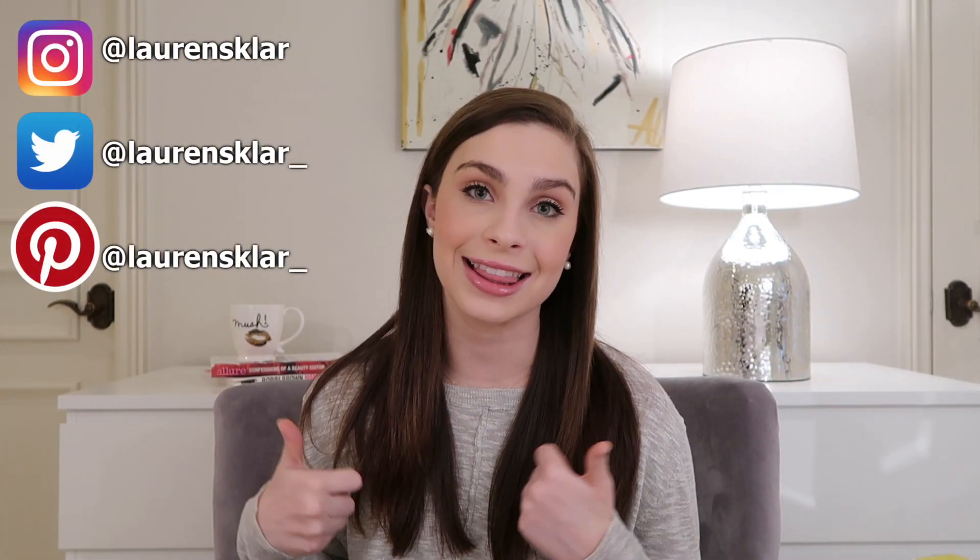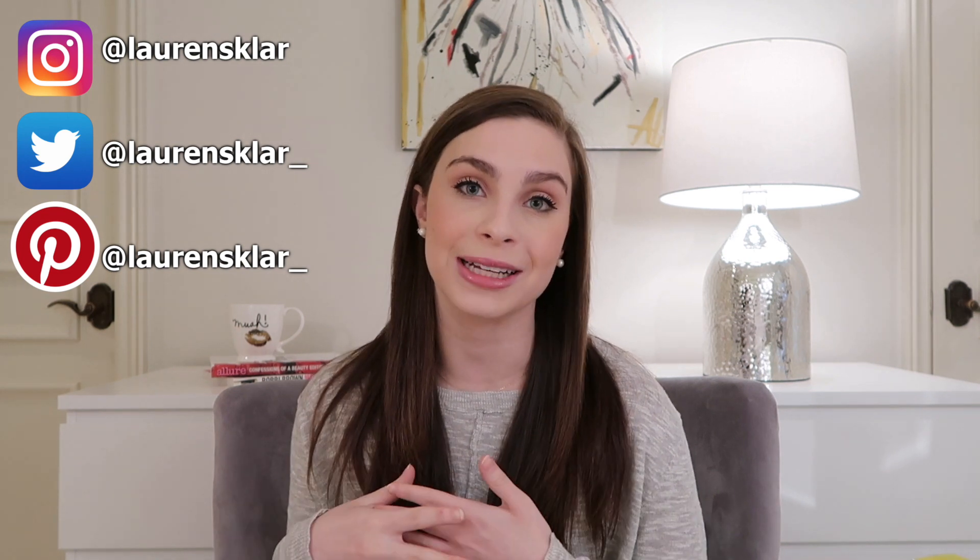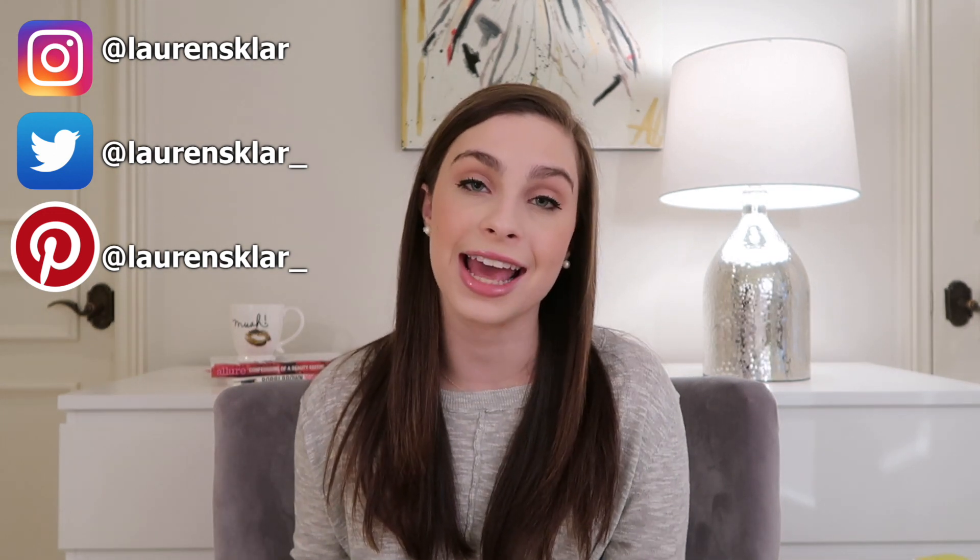That wraps up today's video! If you enjoyed it I'd really appreciate a thumbs up so I know to incorporate more lifestyle content into my monthly favorites videos — though I'm always going to stick to makeup too. Let me know in the comments what lifestyle products you'd like to hear about. If you're new here, please subscribe by clicking the red button below and hit the notification bell so YouTube lets you know when I upload. Thank you so much for watching — it really means a lot!